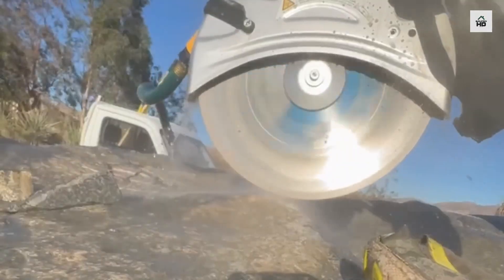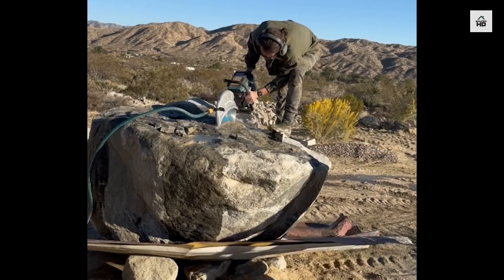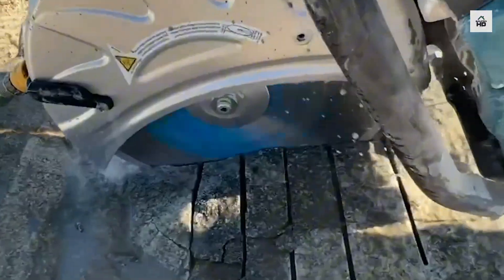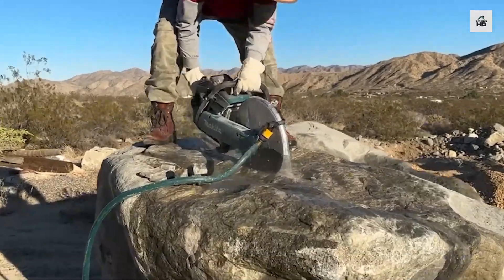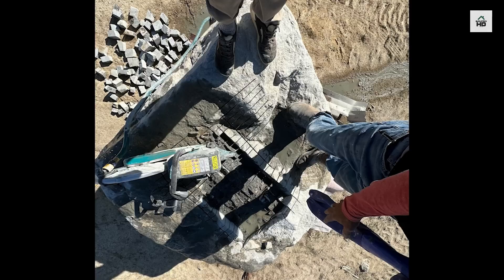Welcome to Build Tech HD! A man found a granite boulder on his property weighing 25,000 pounds. He decided to turn it into a stone bathtub. The project took 7 weeks, during which he kept starting and pausing the work.